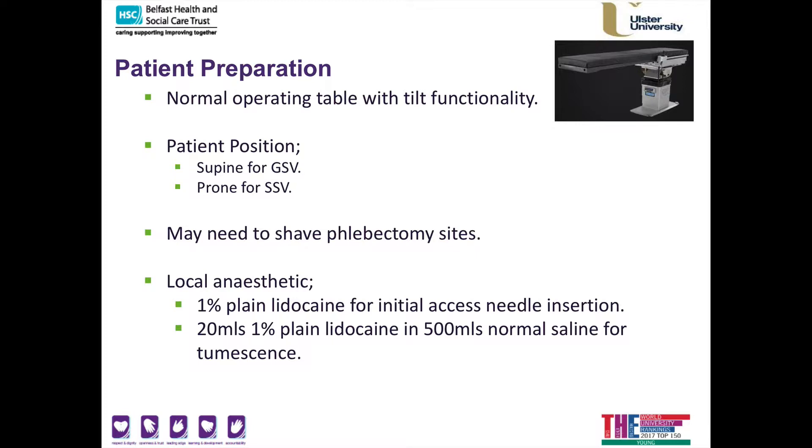When you come in for your procedure you'll see my full team, and I'll be doing the procedure personally. We normally place you on an operating or procedural table with tilt functionality, which allows us to raise your head and lower your legs to make the procedure easier. If I'm treating the vein on the inside of your thigh and calf, you will be positioned lying on your back. However, if we have to treat your short saphenous vein — which is on the outside of your calf extending down to the outside of your ankle — we need to place you lying on your front.